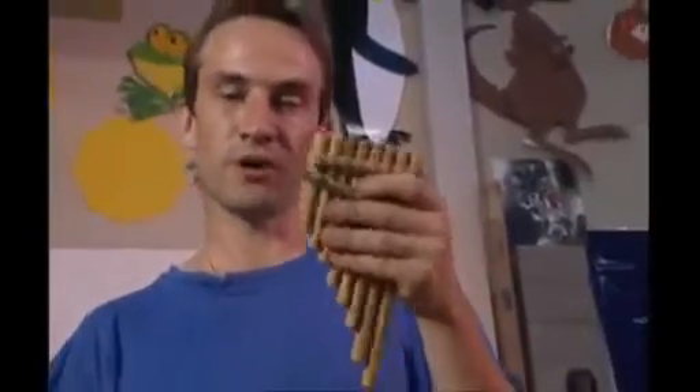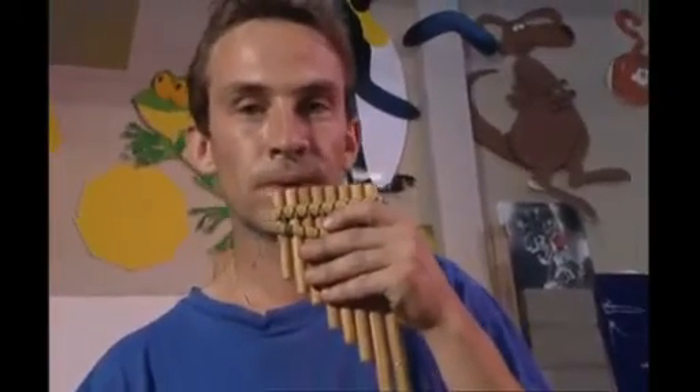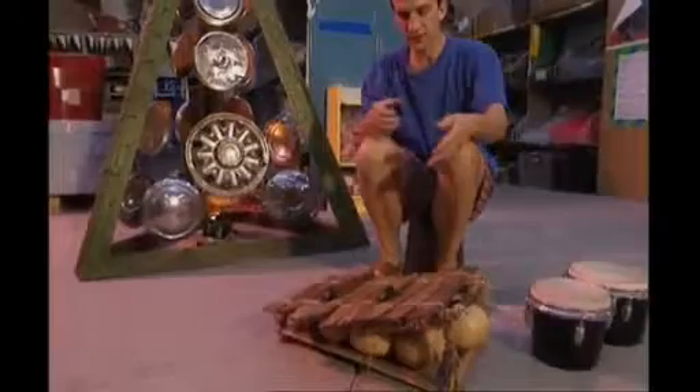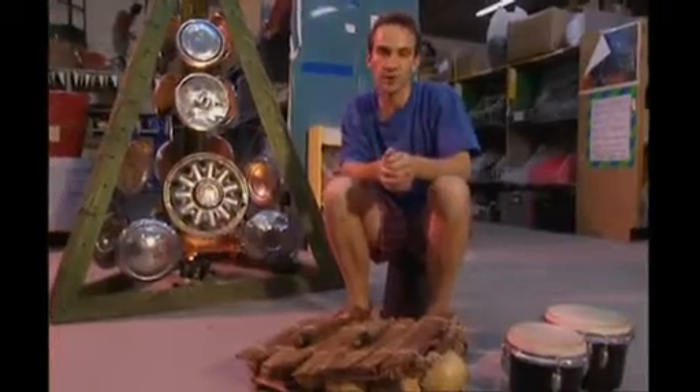The second family we're going to look at is wind instruments. These work by blowing into a tube and making the air inside vibrate. Listen to these pan pipes. You can do the same thing with a horn. This instrument's called a balafon. It belongs to the last family of instruments called percussion. These produce vibrations when you bang them.